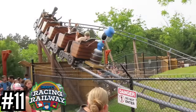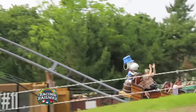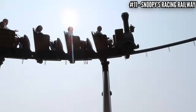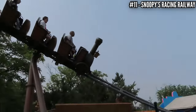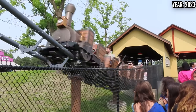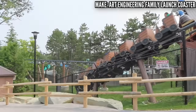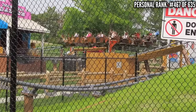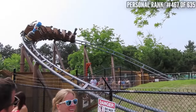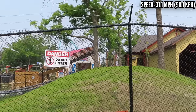Number 11: Snoopy's Racing Railway, an art engineering family launch coaster, opened in 2023. I got there just in time to ride this brand new family ride, and it was impressive. You make two laps around the course, starting with a tire launch, going through a doghouse, getting a second booster launch, and winding over the footpath back to the station. This is one of the smoothest coasters I've ever ridden, but it was pretty forceless — which for a family ride is understandable. It's cool to have a launch on a family coaster, and this has a pretty strong layout.